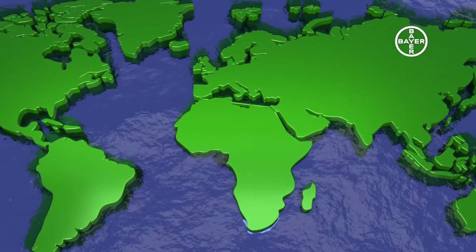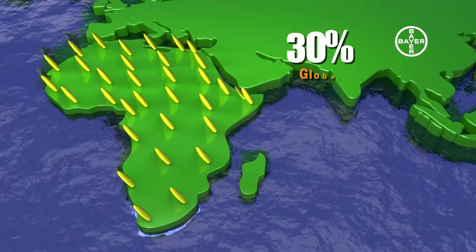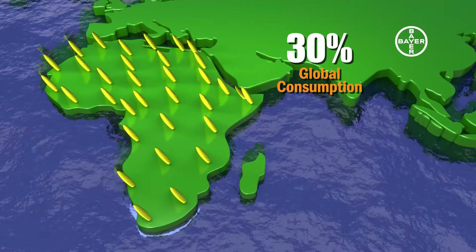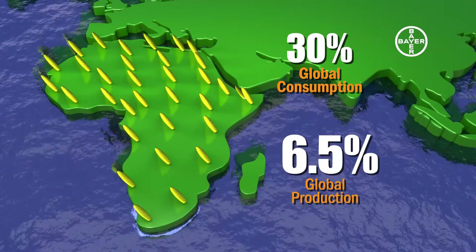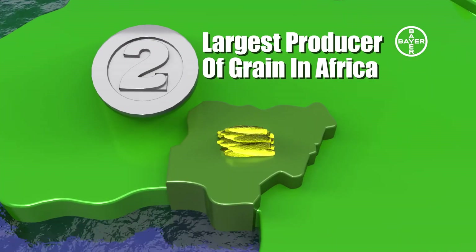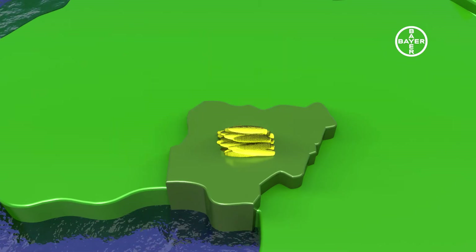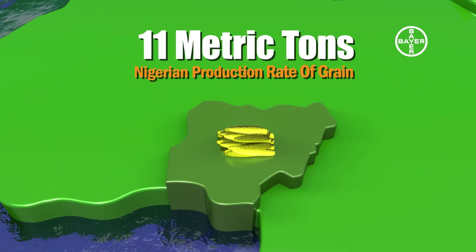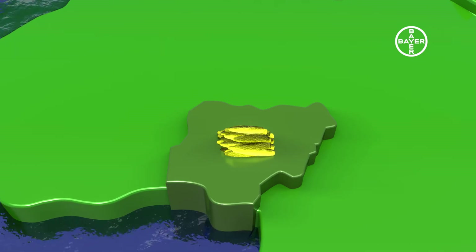Maize is perhaps the most grown grain in Africa, accounting for 30% of global maize consumption, yet Africa contributes only 6.5% to global maize production. Nigeria is the second largest producer of maize in Africa after South Africa. Despite a high production rate, producing 11 million metric tons, Nigeria is still faced with a productivity gap in yield per hectare of maize farms.